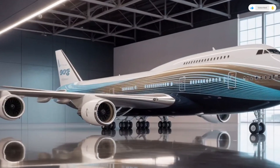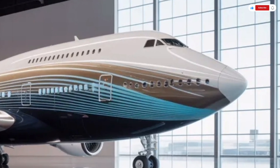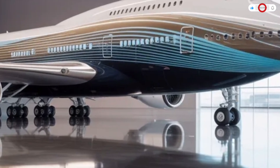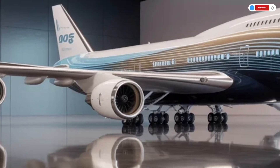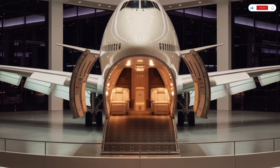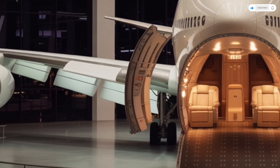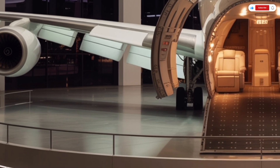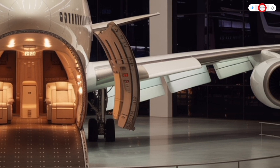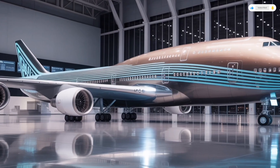Let's start with the exterior. The 2026 Boeing 747 carries that familiar, unmistakable silhouette that has become a symbol of international travel. The signature hump remains sleek, extended, and aerodynamically refined. Boeing's engineers have reworked the fuselage using a new carbon composite structure that replaces much of the older aluminum frame. This reduces overall weight, increases strength, and allows the aircraft to slice through the air more efficiently, resulting in a cleaner profile that enhances fuel economy and flight stability while maintaining the iconic proportions that have made the 747 instantly recognizable.